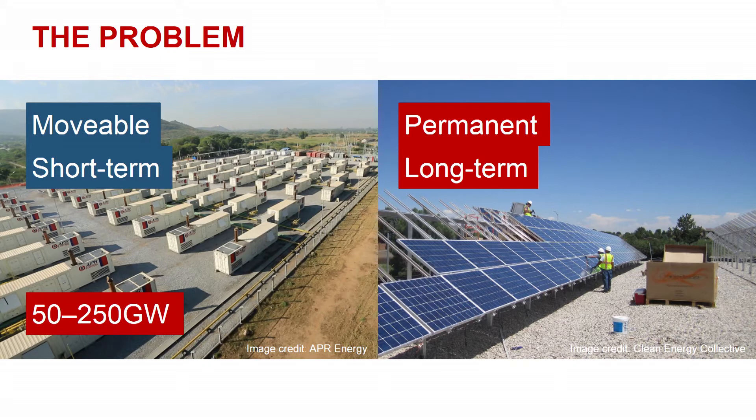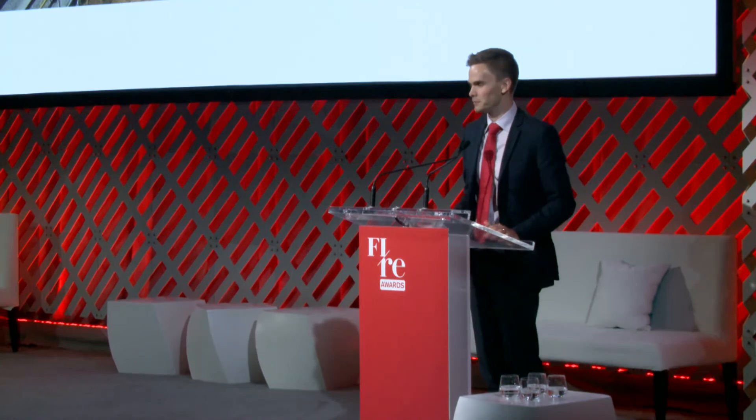There is not a good fit between conventional solar and these diesel users. Diesel users, by their very nature, are not in a position to be able to provide long-term bankable commitments for power. That's why they've ended up with the most short-term power solution: the diesel generator.